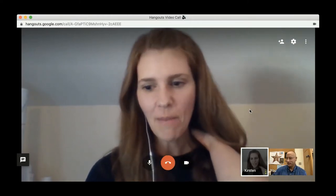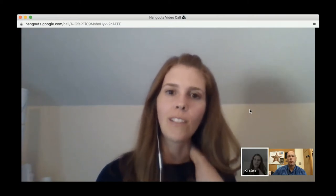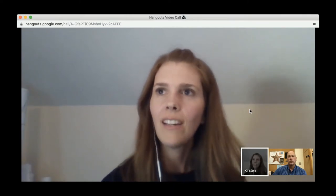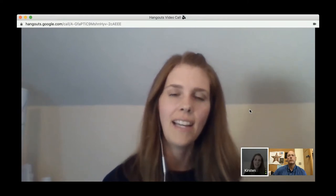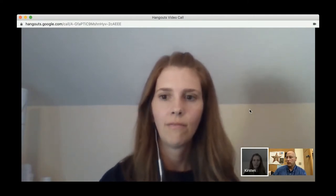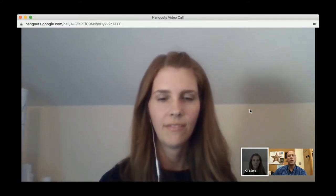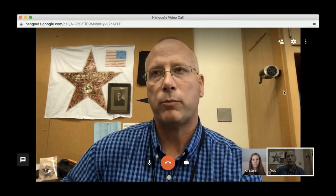There are so many positives in terms of putting student voice out there and connecting with others around the world — it's made the world so much smaller. The negative side is the idea that you are the people you surround yourself with, so knowing where to reach out and what places are safe. Knowledge reduces risk — the more you know about these technologies, the better it is.